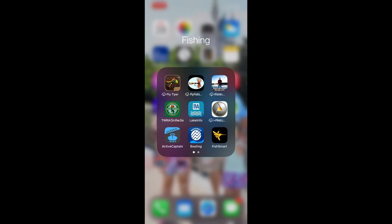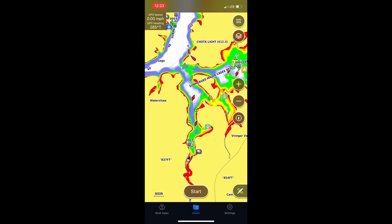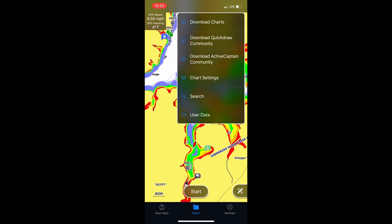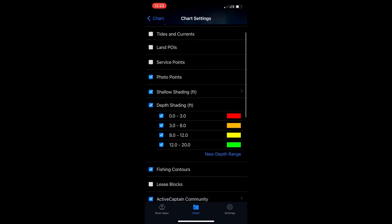Active Captain links up to my Garmin, which is really nice so I can have my waypoints on there. When I'm studying, I can look at where my waypoints are. We're going to look at Active Captain first, primarily because I want to show you how I have the coloring set up. I'm going to go into my chart settings and go into my depth shading. Navionics lets you do this as well — I just don't have it set up on this phone since I got it reset when I got my new phone.